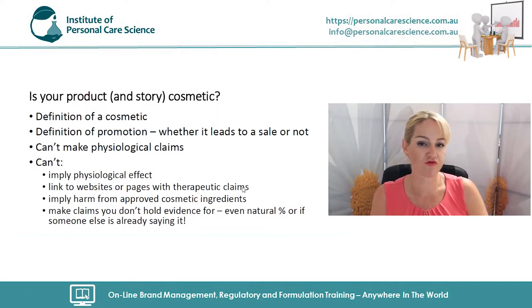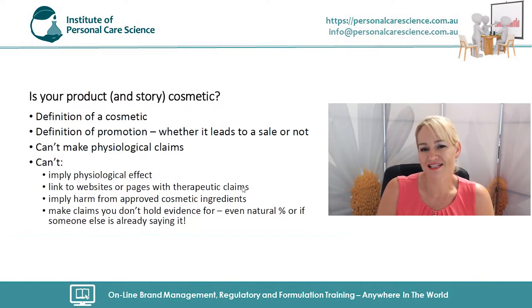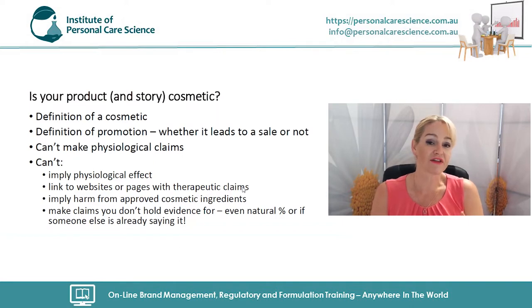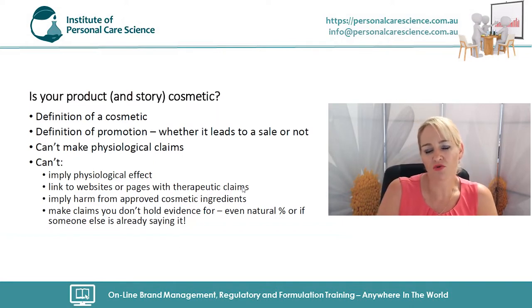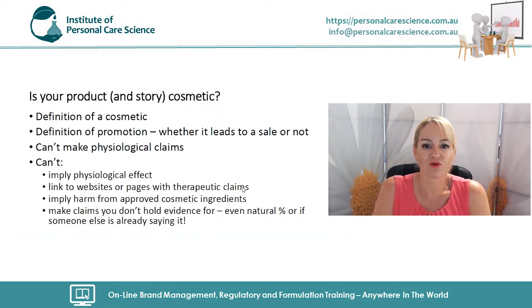You cannot even link to external websites where someone can find that therapeutic information themselves, because the definition of an advertisement is any way of promoting your product whether it leads to a sale or not. If you're linking to such a website, you'd need to at least remove the link, and if it's on your labels you'd need to recall and relabel your product. While small brands sometimes think no one will notice, it will eventually catch up with them — it's not compliant anywhere in the world.